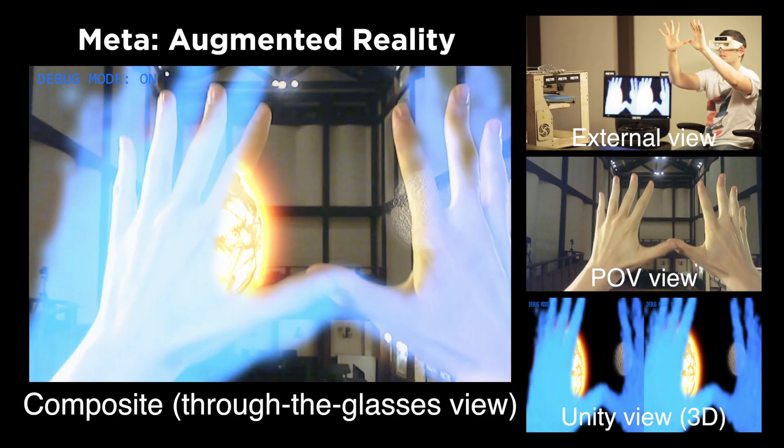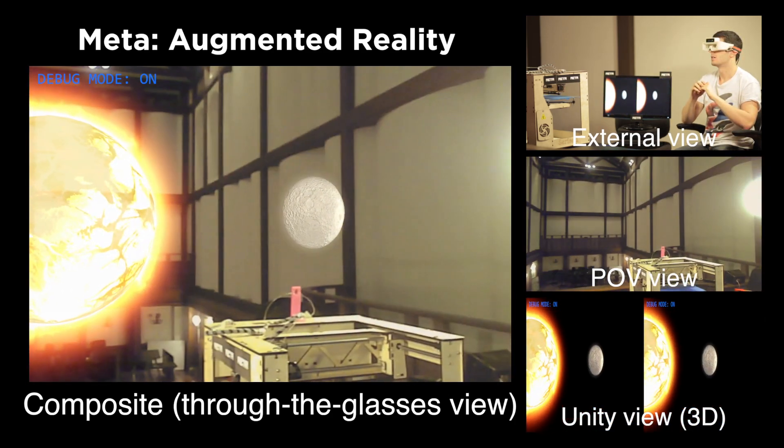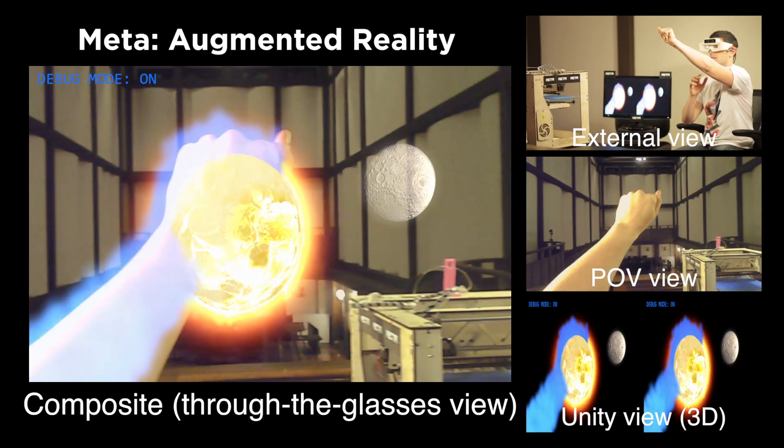The IMU allows us to look around and keep objects at a fixed position in the real world. We can also make the objects collide and have them react accordingly.